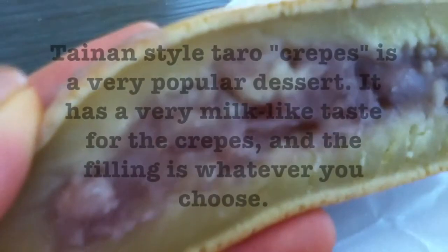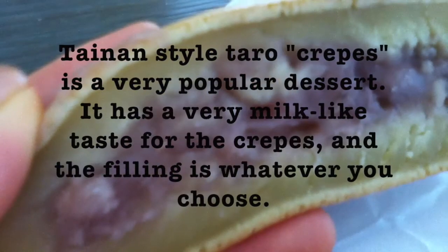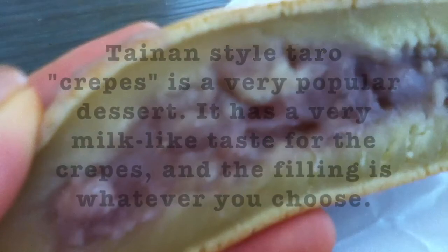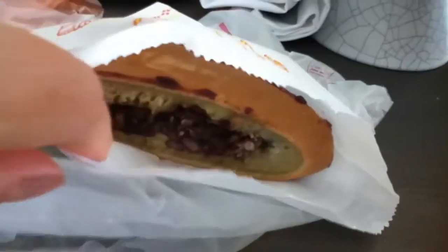There's this pancake-like thing but it's super thick and stuffed — one is stuffed with taro and over there it's stuffed with red bean.